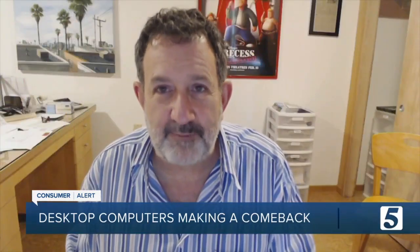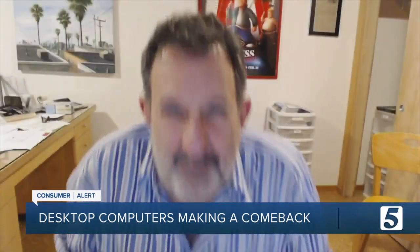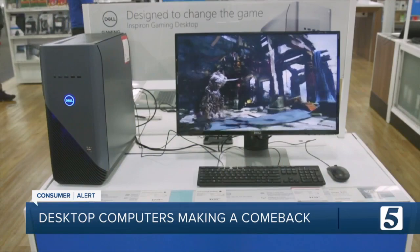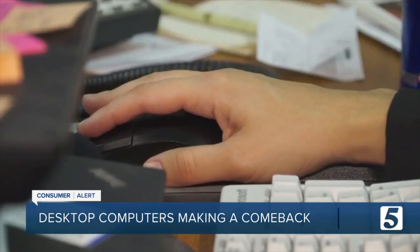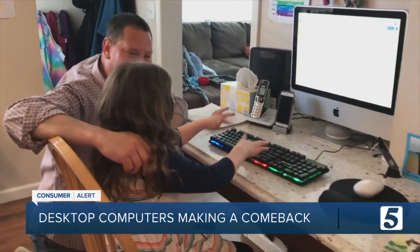I can put the best components in — the very best video, the best screen, the best processor. I'm not bending over to look at a little tiny screen. Everything's just the way I want it. Sales of desktops have risen recently by a lot, and Consumer Reports says there are several reasons to consider buying one for your home.